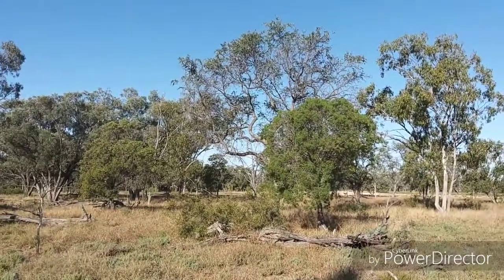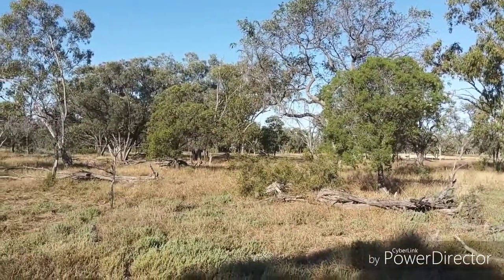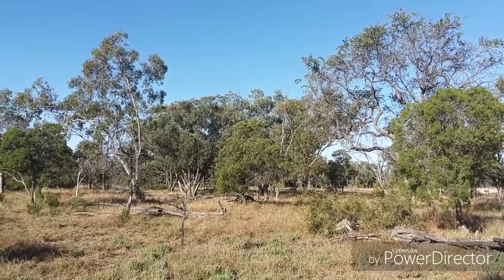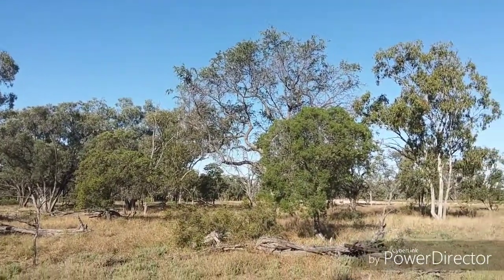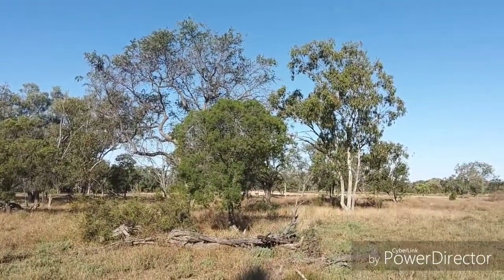And yet you can see they're flourishing. So that should answer the question: do livestock kill off the bigger trees? Heavily impacting groups of livestock on the land do not hurt those trees, even in drought time.